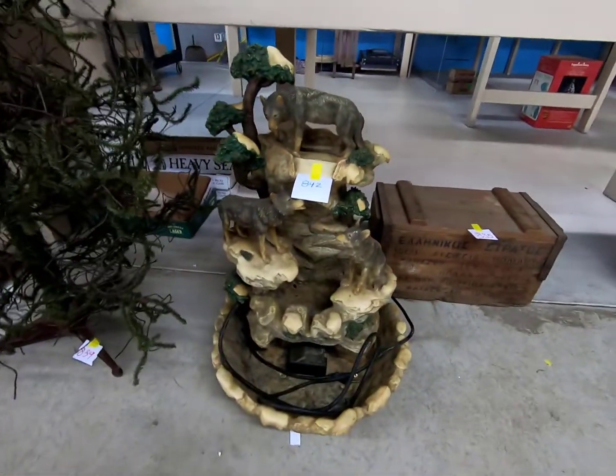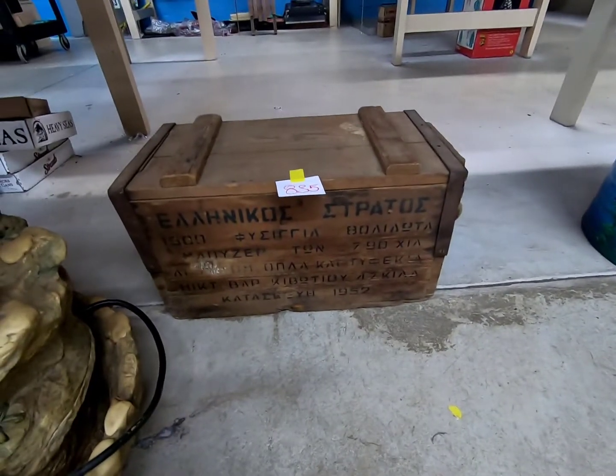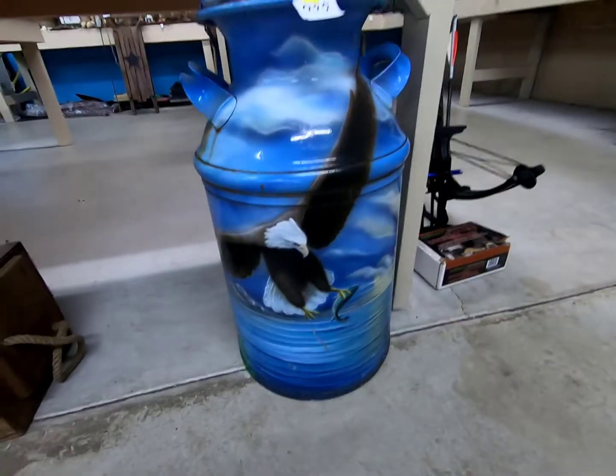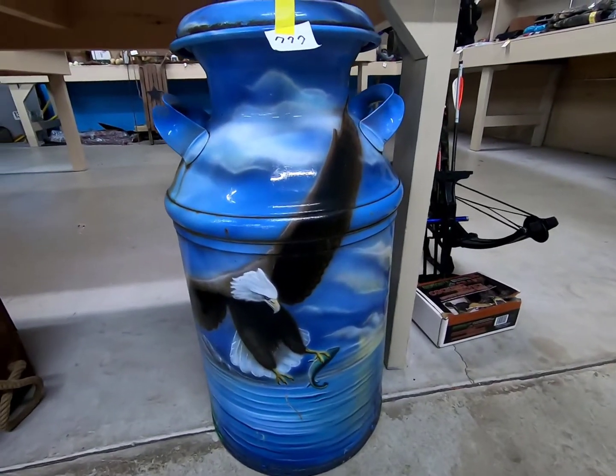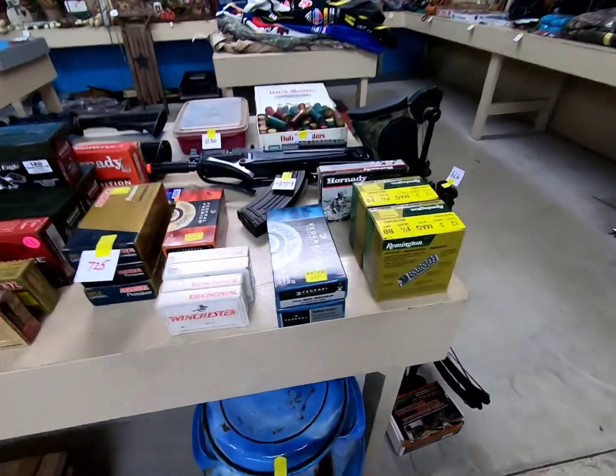A neat little wolf fountain, an ammo box, a pretty cool hand-painted airbrushed milk can, and some ammo.